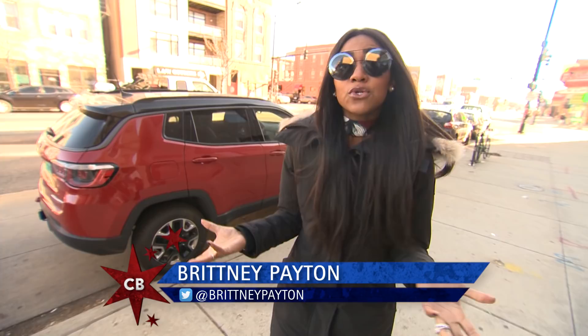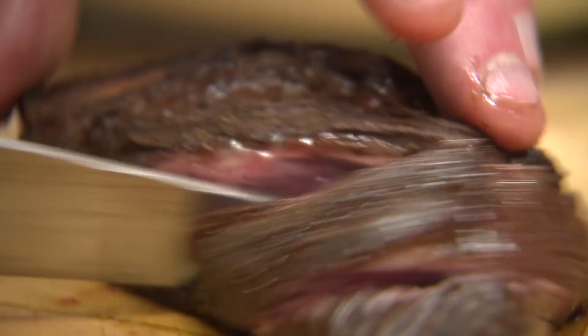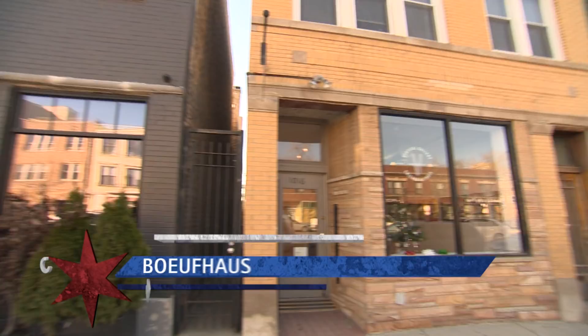Chicago is known for having some of the best steakhouses in the world, so it's only fitting we do a nice piece of steak on our beef episode. Instead of doing one of those traditional River North spots, we wanted something different. And Brad on our app said we should try Buff House in Westtown. Thanks, Brad.